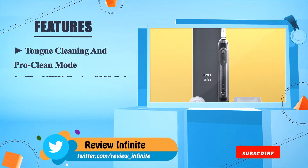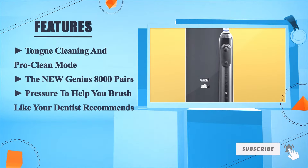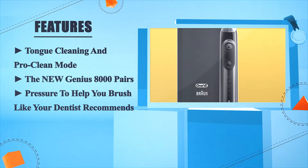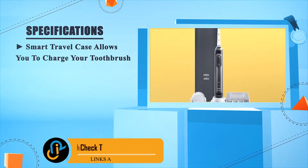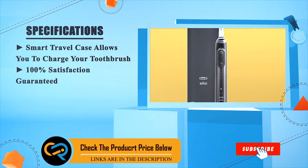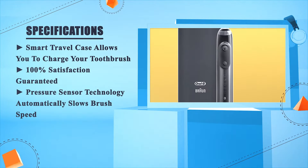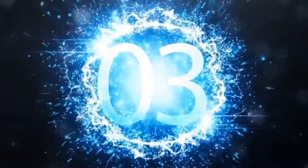The new Genius 8000 also features tongue cleaning and proper pressure guidance. It pairs pressure detection to help you brush like your dentist recommends. The smart travel case allows you to charge your toothbrush, and it comes with 100% satisfaction guaranteed. The pressure sensor technology automatically slows brush speed when too much pressure is applied.